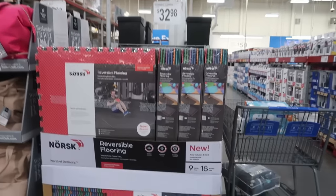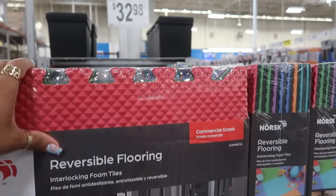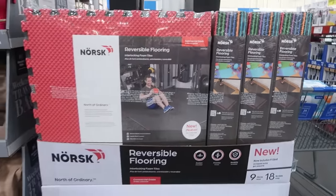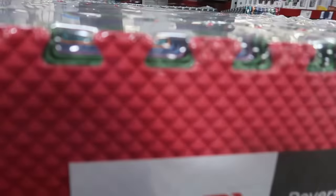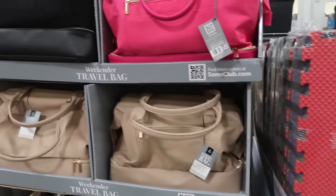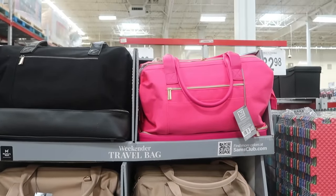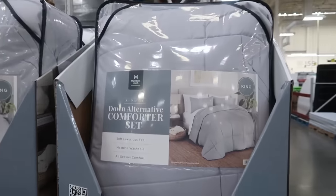The reversible flooring mats are commercial grade at $33 — great for working out, especially with the new year. You get nine pieces in a set. There are also those weekender travel bags again for $50.